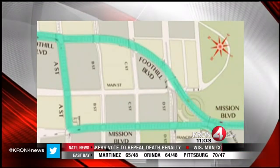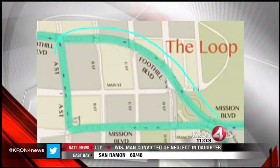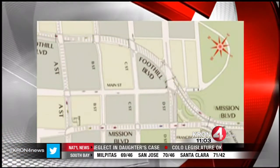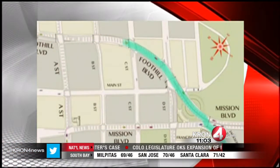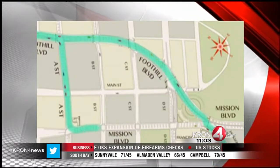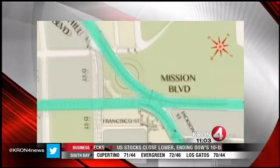In downtown Hayward, this is the loop area — it'll be one-way traffic. You can see it go up and around and then back again. It will start at the intersection of Foothill, Mission, and Jackson Streets. After going on Foothill, it'll extend west onto A Street, and then another left-hand turn south onto Mission Boulevard.